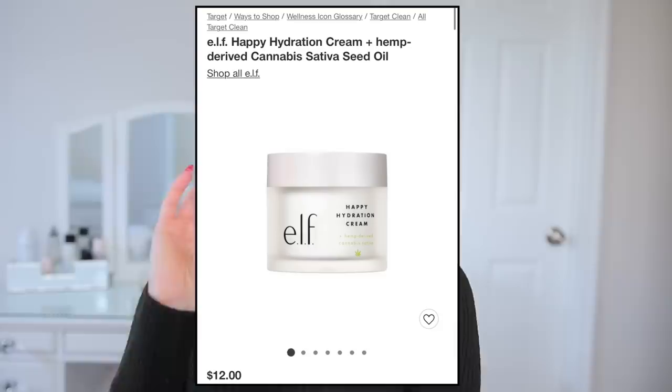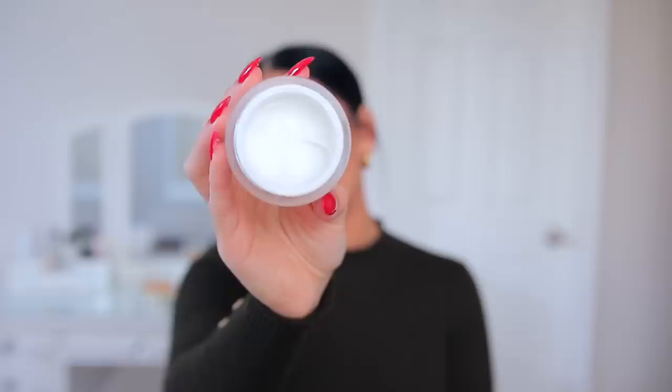The ELF Happy Hydration Cream is perfect before bed as a nighttime moisturizer, and again it's so affordable. It's very thick and creamy but not greasy, and it still hydrates your skin beautifully. What I love about it is that unlike most creams, it absorbs instantly — it sinks into the skin right away. I feel like these two ELF moisturizers are all I'll ever need. I also love their Holy Hydration Cream, and both of these are fragrance-free, which is great. I could use these for the rest of my life and be totally happy.